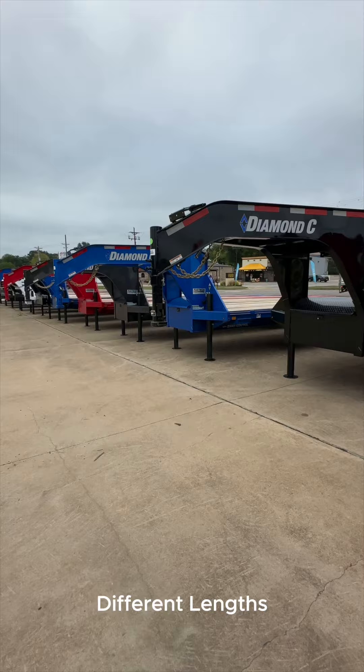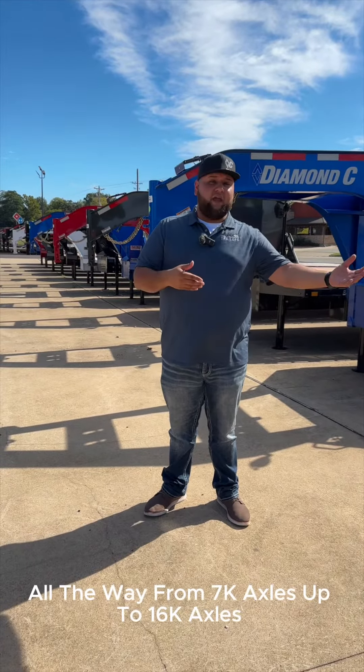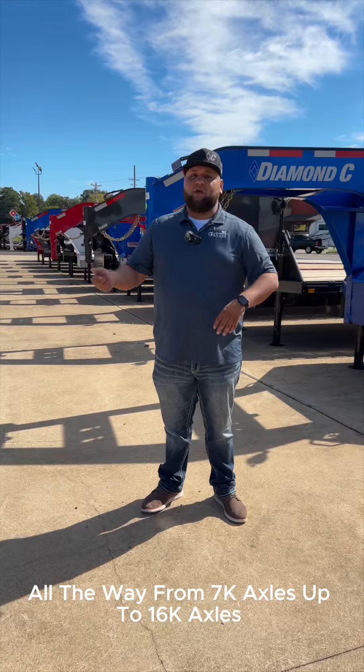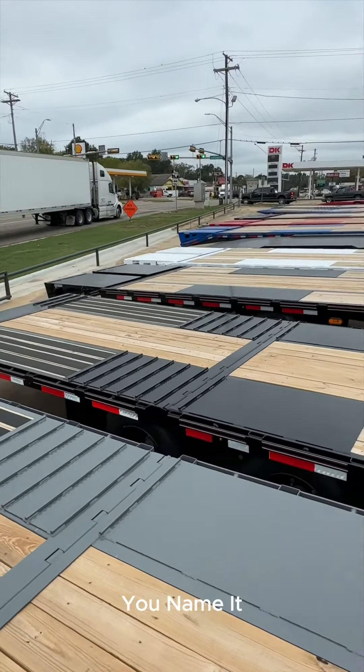For you guys out there doing Hotshot, we keep plenty of FMAXs in stock. Different lengths, different options, different GVWR packages, all the way from 7K axles up to 16K axles. We do the max ramps, we do the hydraulic dovetails, the straight decks — you name it.